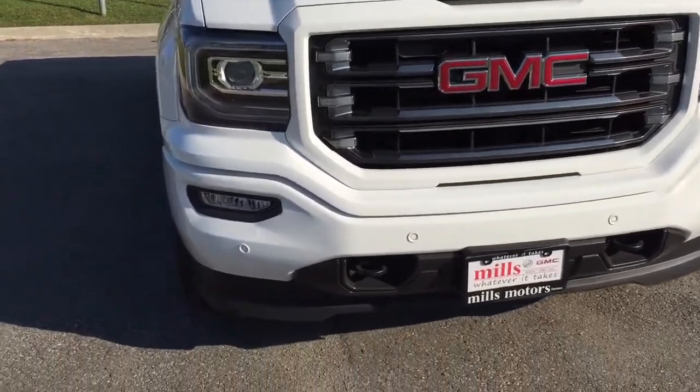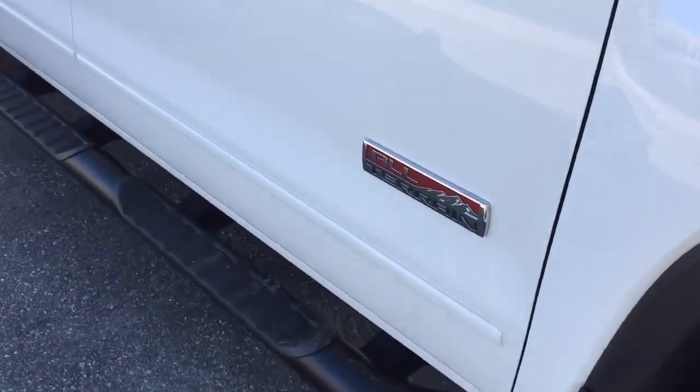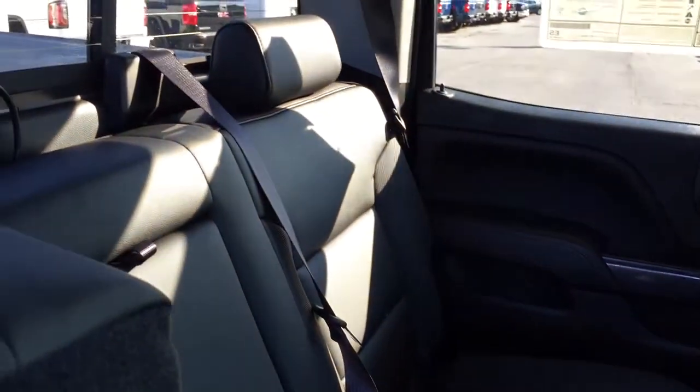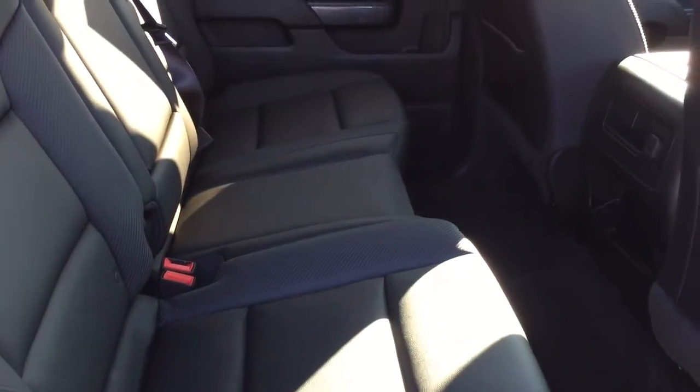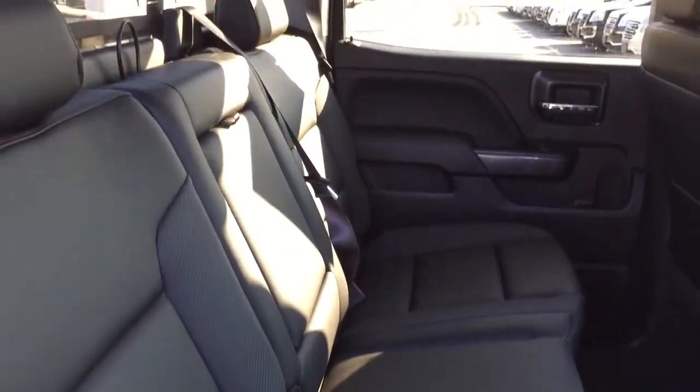Up front you've got fog lights, tow hooks, C-shaped LED lighting, all-terrain badging, blacked-out mirror caps, and body-color door handles. Popping open the rear crew cab door, there's plenty of space with all-leather upholstery continuing and room for three passengers. With the split bench seats you can have a combination of cargo versus passenger capacity, plus a 12-volt power outlet back there and fold-down armrests with cup holders. LED lighting is located above.